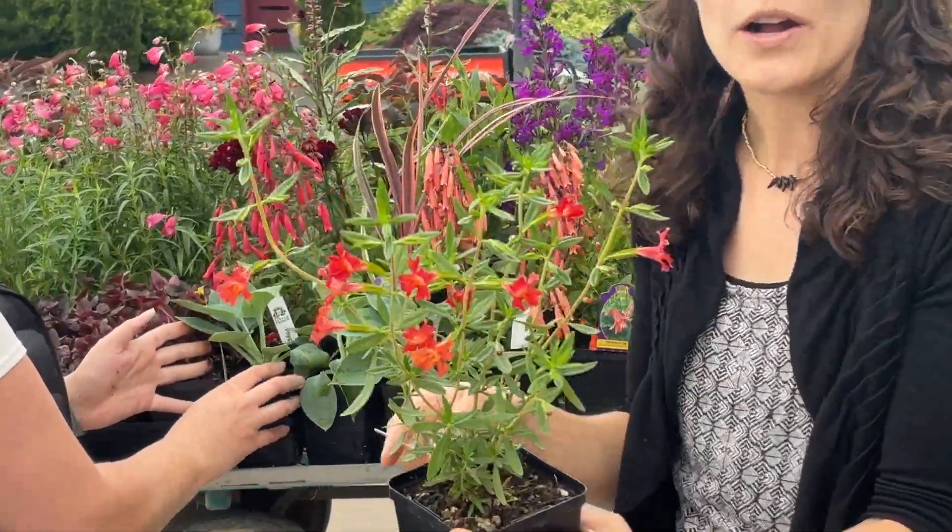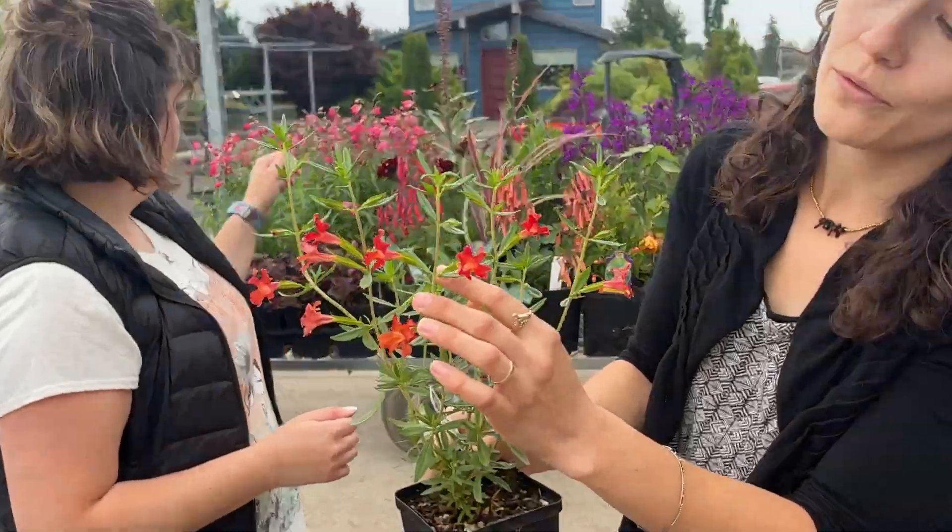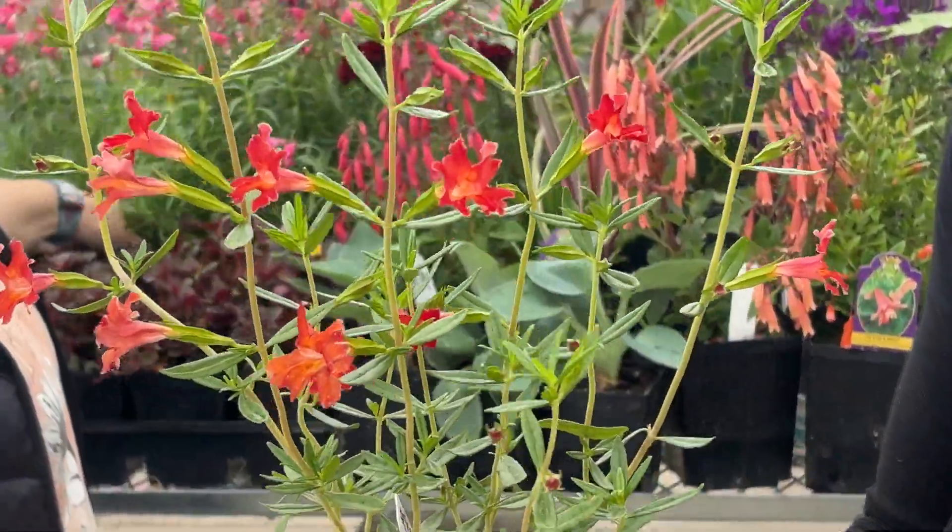This is Mimulus 'Firewalker' and this is a new one for us this year that has been selling really, really well. Look at that beautiful flower. This is commonly known as monkey flower.